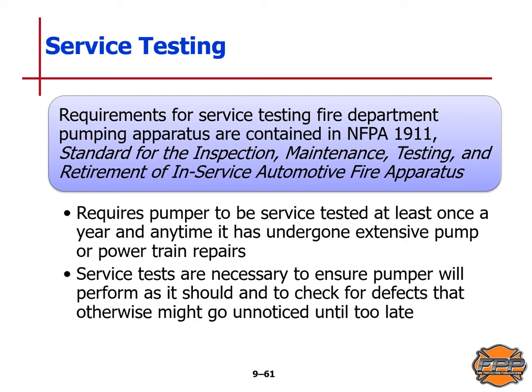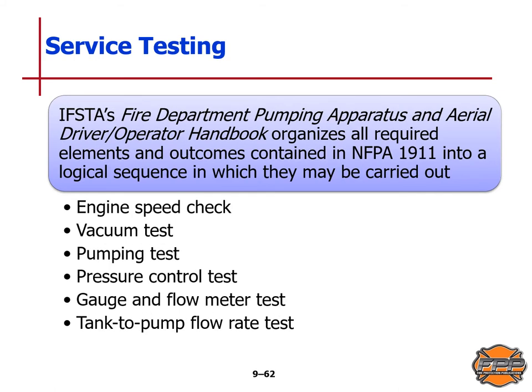NFPA Standard 1911 requires the pumper to be service tested at least once a year and any time it has undergone extensive pump or powertrain repairs. Service tests are necessary to ensure the pumper will perform as it should and to check for defects that might otherwise go unnoticed. IFSTA's Fire Department Pumping Apparatus and Aerial Driver Operator Handbook organizes all requirement elements from NFPA Standard 1911 into a logical sequence: the engine speed check, vacuum test, pumping test, pressure control test, gauge and flow meter test, and the tank-to-pump flow rate test.